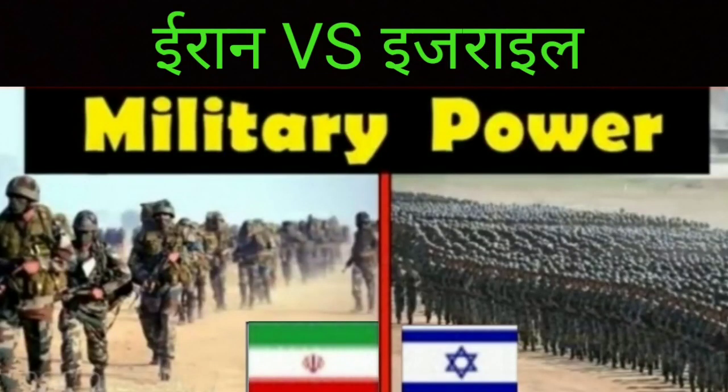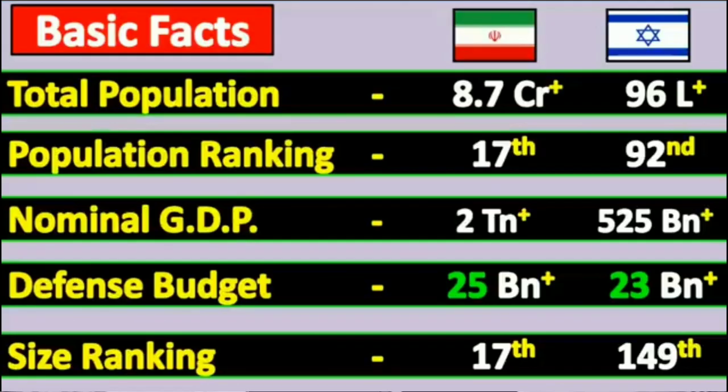Hello friends, in this video we are going to compare Iran and Israel military power. Let's start. Basic facts: total population of Israel is 8.7 crore and Iran 96 lakh, with Israel ranked 17th in population ranking.